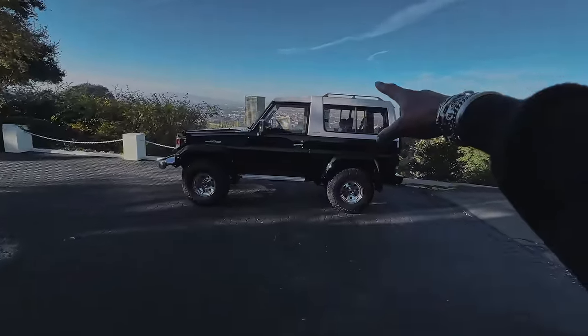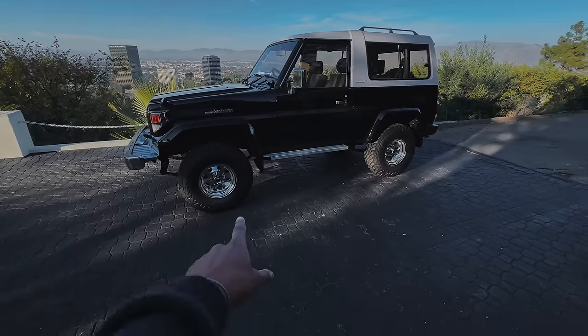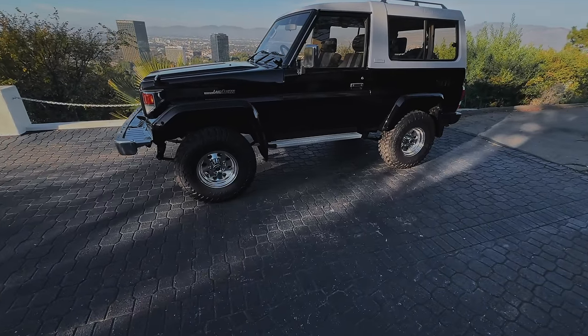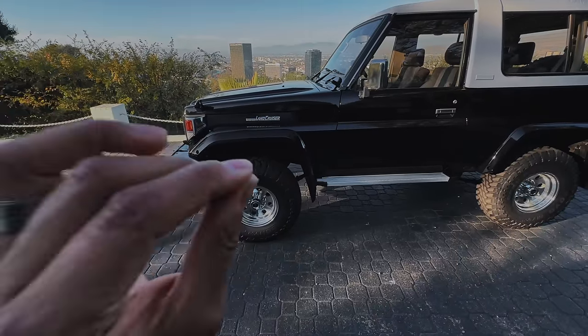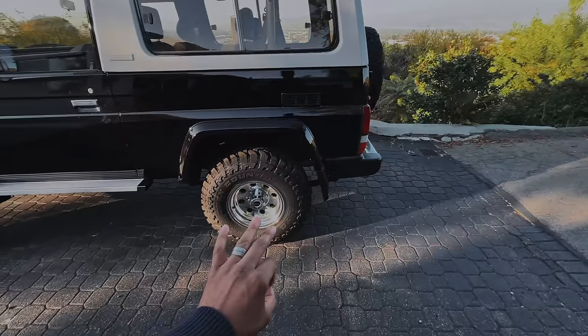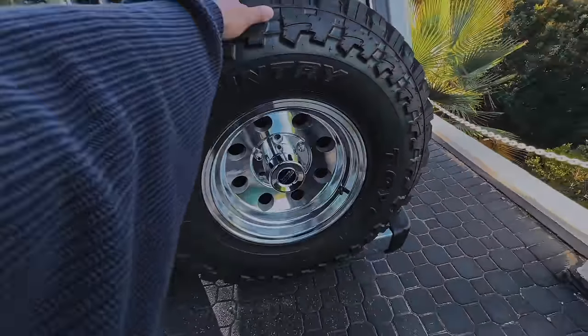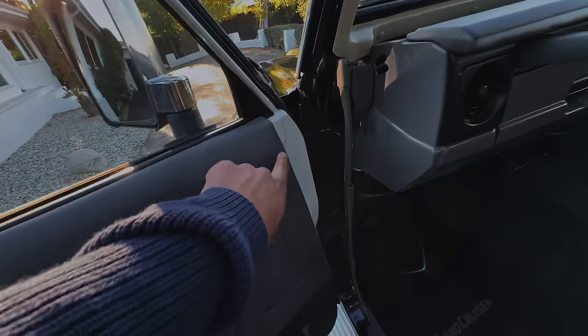This is my 1996 Toyota Land Cruiser from Japan. It is a three-door, has a removable fiber top, diesel engine — it's a thing of beauty. The first thing you probably noticed I changed from last time is the wheels and tires. The ones before just felt a lot more flashy and weren't really my style, so I wanted to go with something a lot more timeless. For the tires, I wanted something a little more aggressive, so I went with the Toyo Open Country.